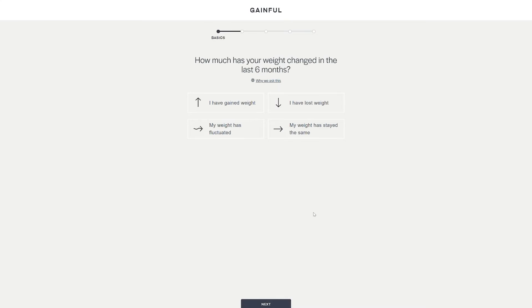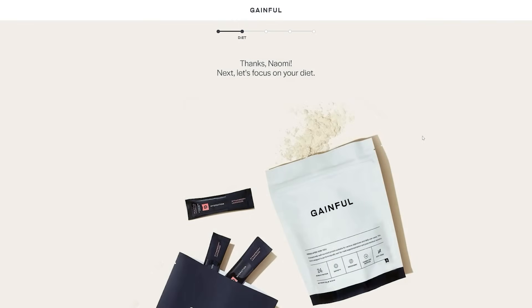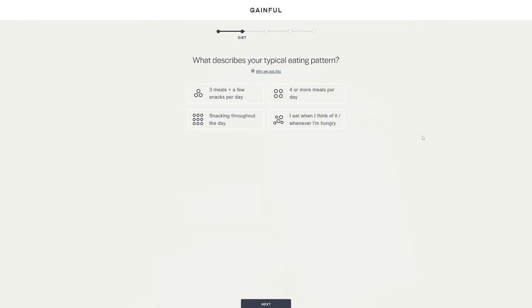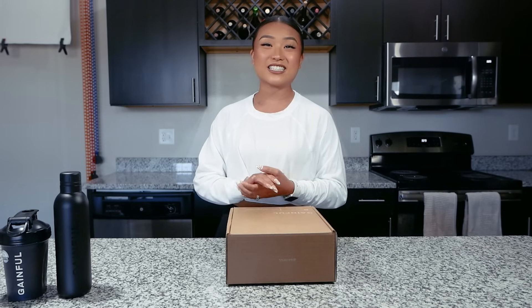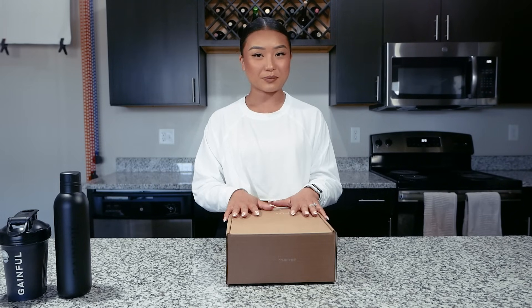Concerned because your goals change over time? No worries. You can always change your goals on Gainful's website anytime you want to, to make sure that your supplements reflect those. Your Gainful subscription also includes free one-on-one access to a registered dietitian as well. I'm going to go ahead and open my monthly subscription box from Gainful.